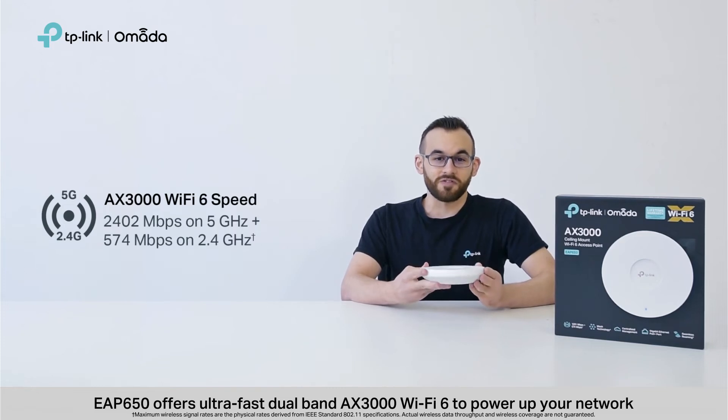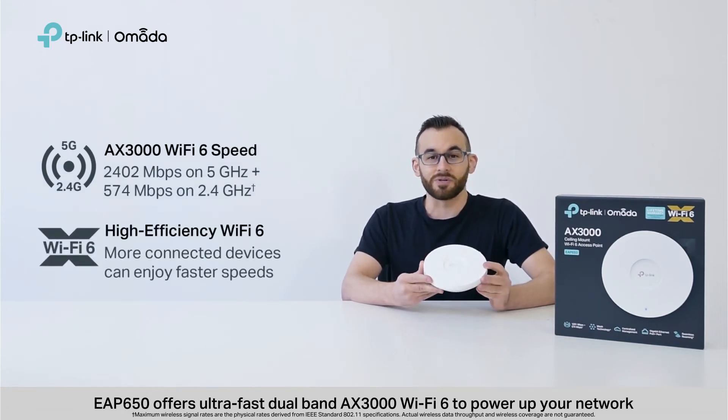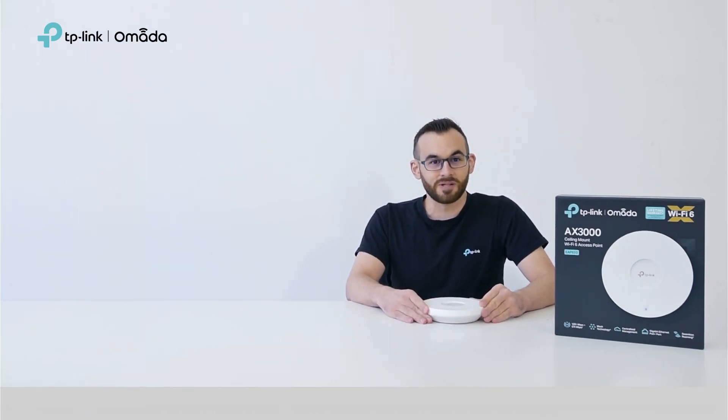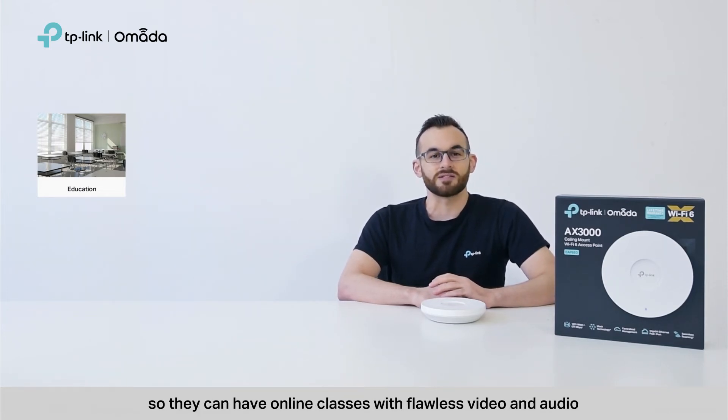EAP650 offers ultra-fast dual-band AX3000 Wi-Fi 6 to power up your network. What kinds of businesses would benefit the most from Wi-Fi 6? You might be a school looking to equip students and staff with solid internet connections so they can have online classes with flawless video and audio.